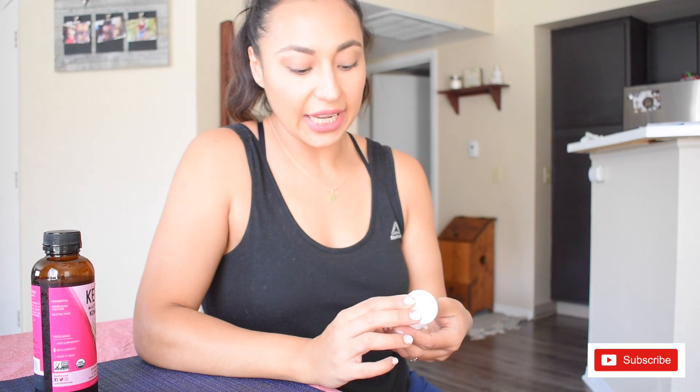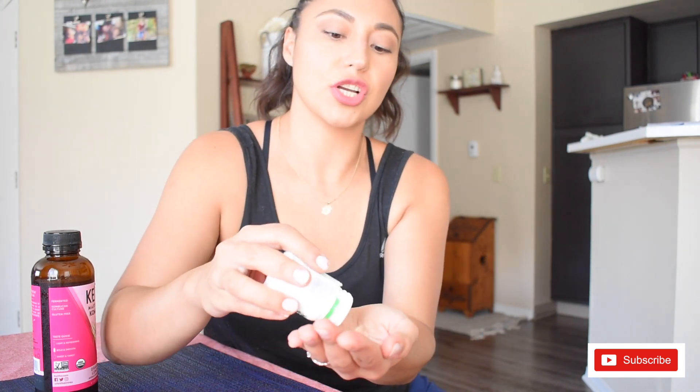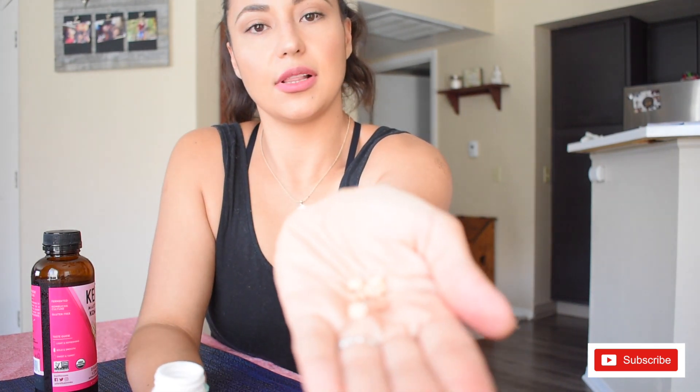Today I'm reviewing the product Alipotec, which is a Mexican root used for weight loss. It literally comes in little chunks of root like that, and I've been taking this now for about three weeks.